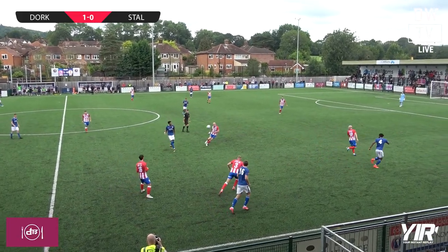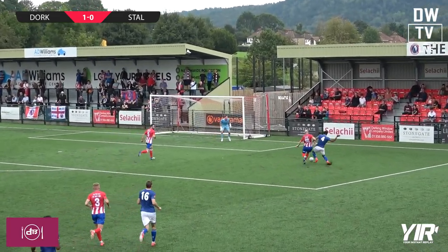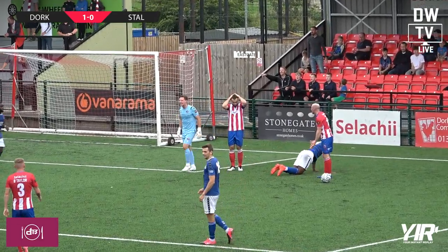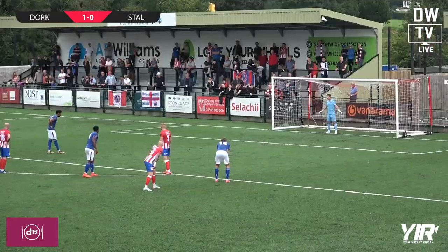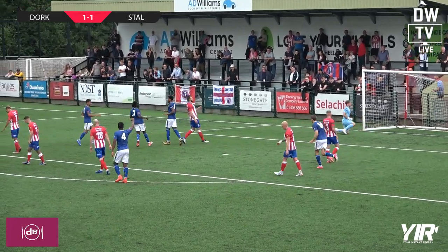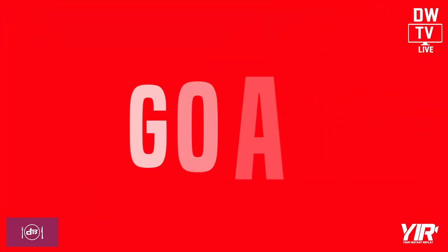Out to Jeffers, Jeffers flicks it around the corner for Wiltshire. Shoulder to shoulder — goes down. Penalty! Referee's given a penalty, didn't even think about it. He never even thought about it — Sean Chambers. Jeffers is going to take it, takes it — oh, and he's locked it out and makes it one all. Dorkin Wanderers one, St Albans City one.